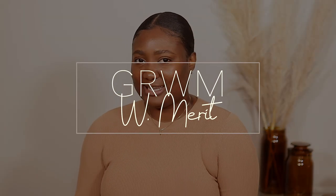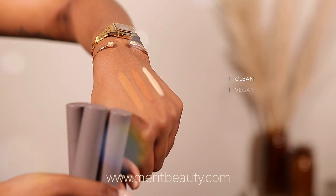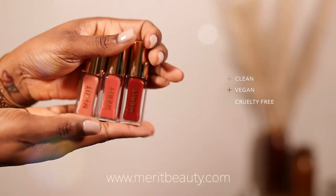Hi guys, welcome back to my channel. My name is Daphne — if you're new here, welcome, bienvenue, and thank you for clicking on today's video. We're going to do a get ready with me. This is the very first sit-down video of 2021 — happy new year! I'm going to do my makeup and introduce you guys to this new brand I've been using: Merit Beauty. It's a clean brand, vegan, and very skin-light.